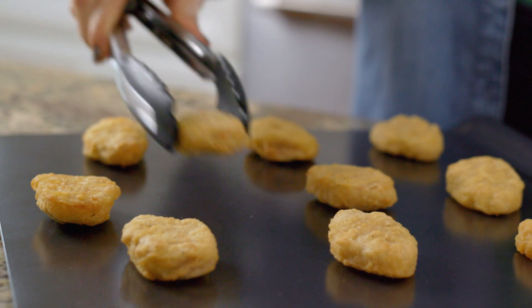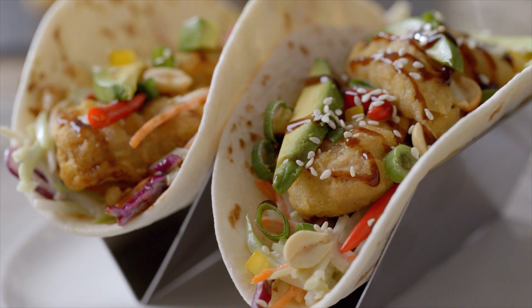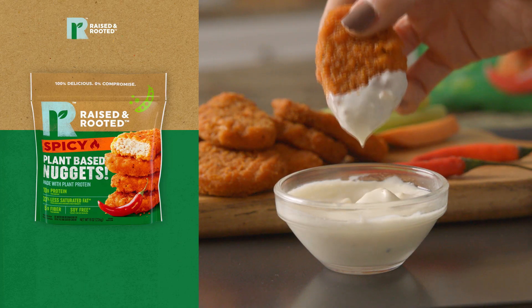A favorite of mine: the Kung Pao Nugget Tacos. This quick and easy recipe is perfect after a long day of work or with friends. I also like to add a little bit of heat with the Raised and Rooted Spicy Nuggets — perfect for those who love a little spice.